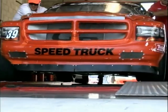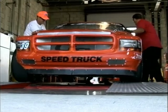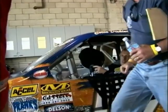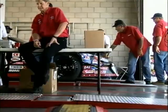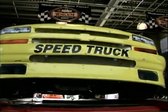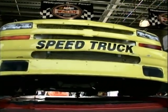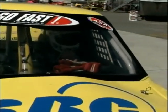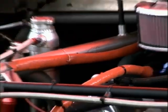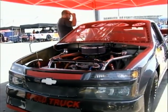Part of keeping the playing field level in the Speed Truck Challenge is technical inspection. Right now we're at pre-qualifying tech where the trucks are weighed for a minimum weight of 2,650 pounds. The cross weight, or left side weight — the cars are only allowed to have 56% of their weight on the left side — and ground clearance of 3½ inches. After they roll through pre-qualifying tech, the trucks cannot be touched until after qualifying. After qualifying, they'll go through a more rigorous tech inspection before the main event.